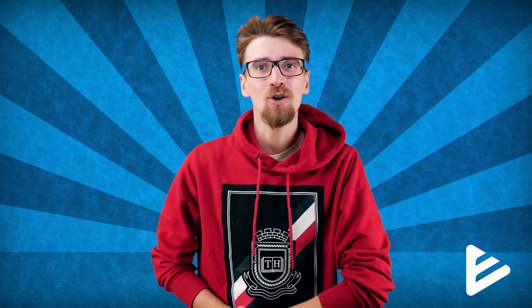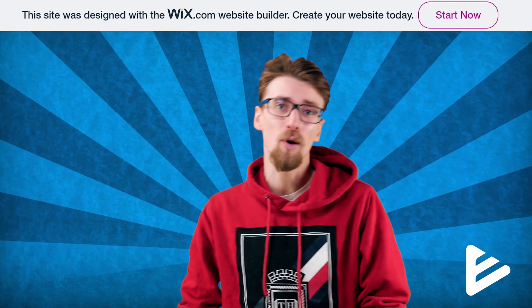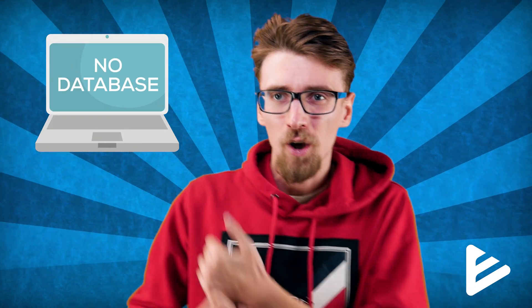One of the biggest disadvantages of using Wix, however, is that you'll always have this huge banner at the top of your website, letting everyone know that this website was designed using Wix. And since they don't have tools like a file manager or a database, you're pretty much stuck with a website that just looks pretty but isn't very functional.